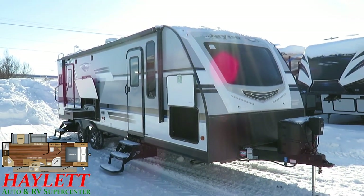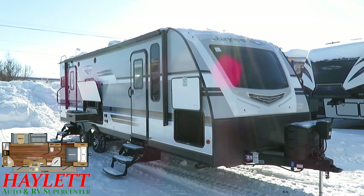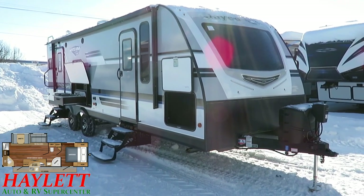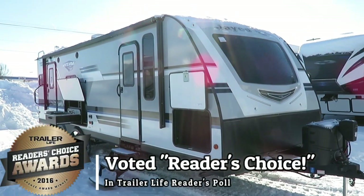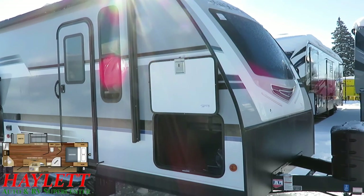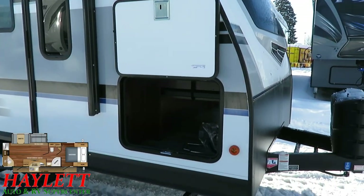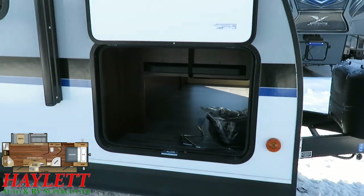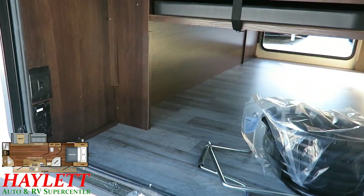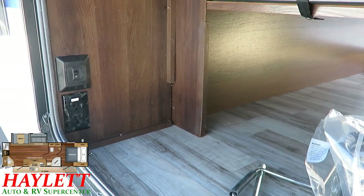Stepping outside: the biggest thing that shocks me about these Whitehawks compared to not even that long ago is just how great they look. They have a killer spaceship look, especially with that upgraded nose cap and windshield. I bet a lot of people won't even realize it's optional, because you'll be hard-pressed to find a dealer with this in stock without it. It is just such a knockout look.